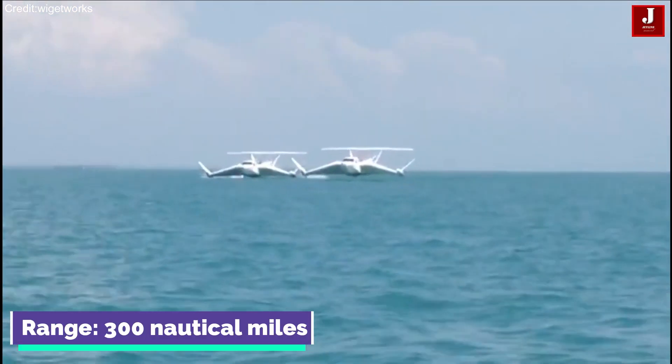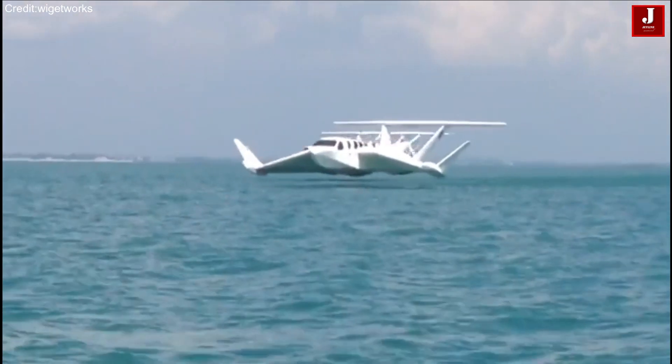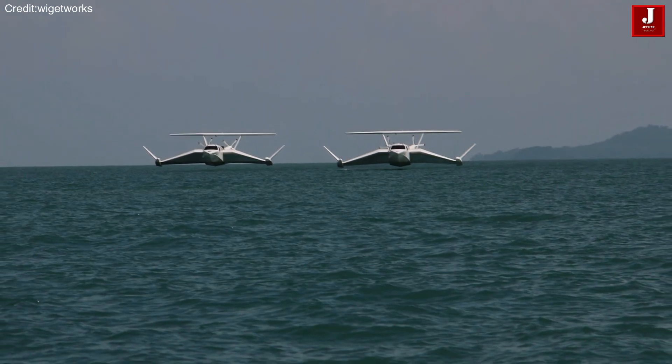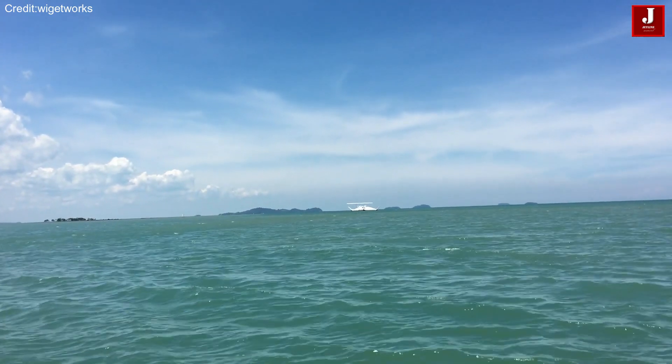With a range of approximately 300 nautical miles, it turns in ground effect mode within about 160 meters, and in displacement mode within approximately 100 meters.